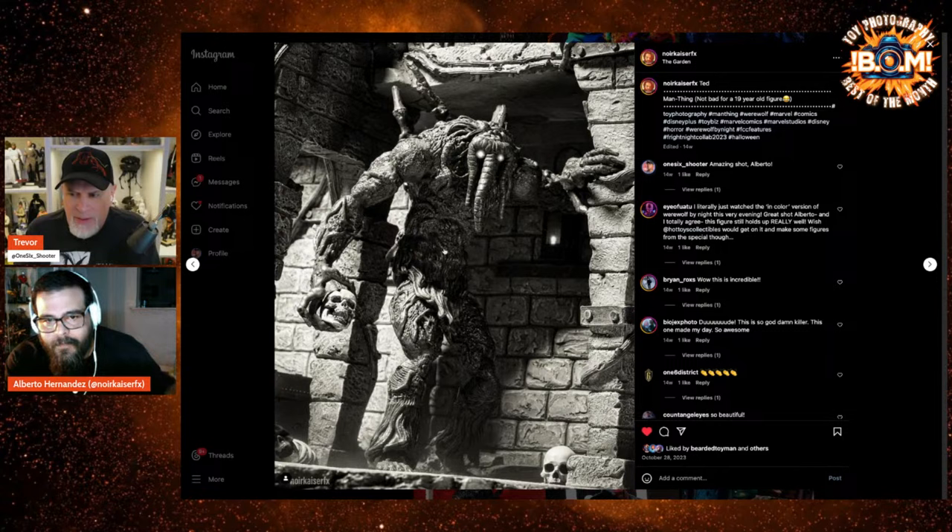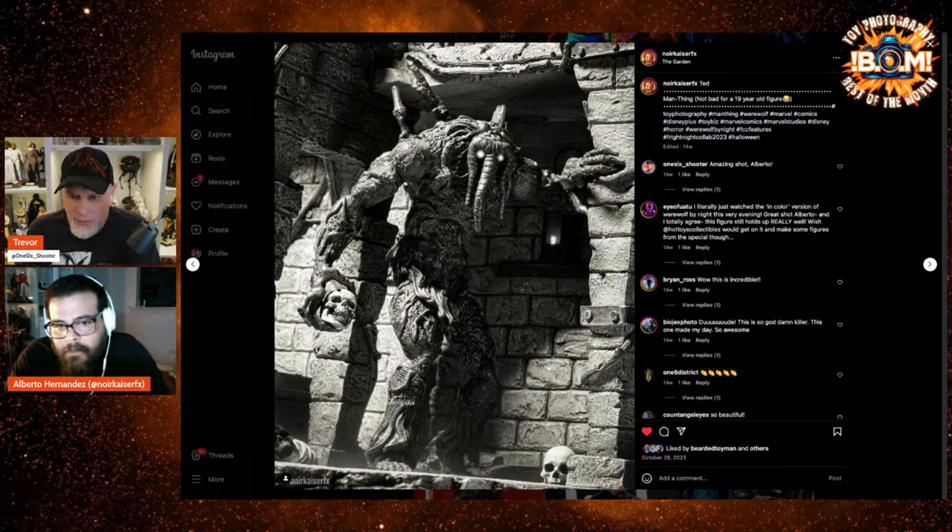Do you know Bernie Wrightson? He's a comic book artist and illustrator. You've got to look him up after this. He did a lot of EC horror and some mainstream comic stuff, but he did a Frankenstein book — all black and white pen and ink — that's gorgeous. He's just a master of light and shadow. This reminds me so much of his work. The choice to go black and white on this thing was brilliant. Really nice, really good stuff.